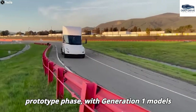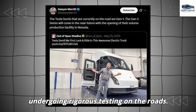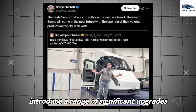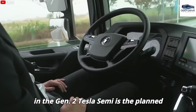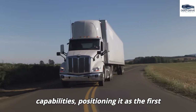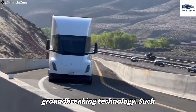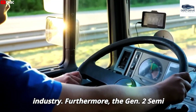The Tesla Semi is currently in the prototype phase, with Generation 1 models undergoing rigorous testing on the roads. Meanwhile, Generation 2 is anticipated to introduce a range of significant upgrades and features. Central to these advancements is the planned integration of full self-driving capabilities, positioning it as the first Class 8 truck equipped with this groundbreaking technology — an innovation that has the potential to profoundly transform the trucking industry.